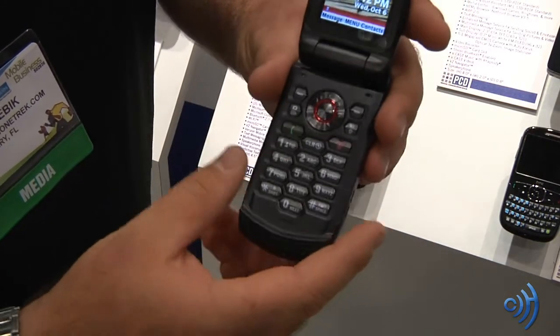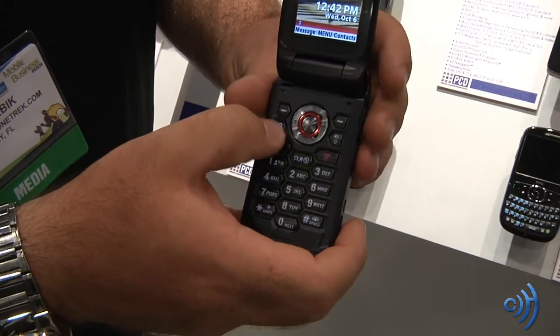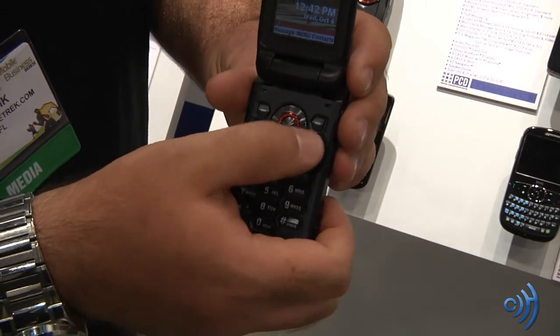Open this up — the standard number of keys: accept call, end call, clear button, dedicated camera key, video capture key, directional pad, and speaker phone.